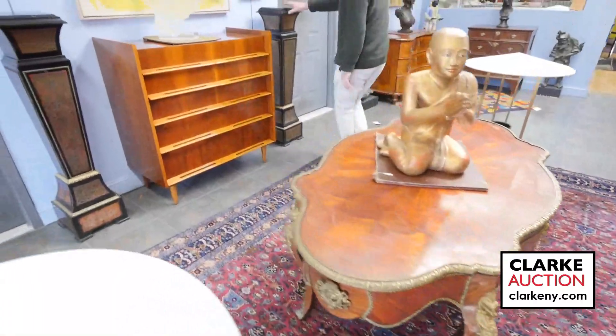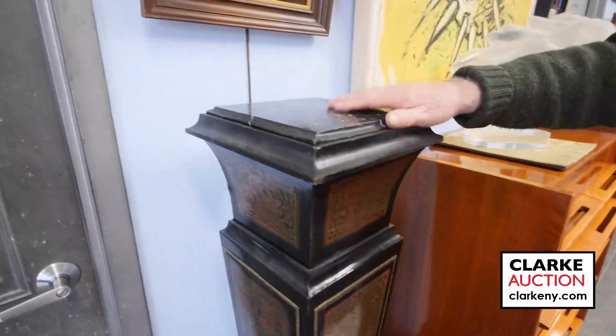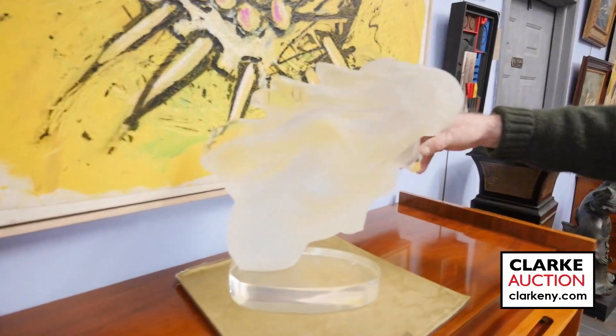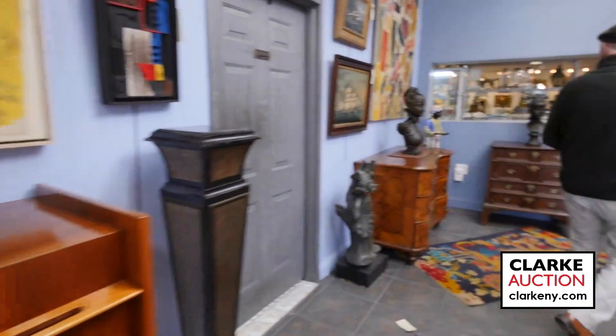We have a pair of Regency style pedestals, nice with the brass inlay and marble inserts on the top. And somebody's piece of sculpture here by Frederick Hart — one of many pieces of sculpture we have in the sale.